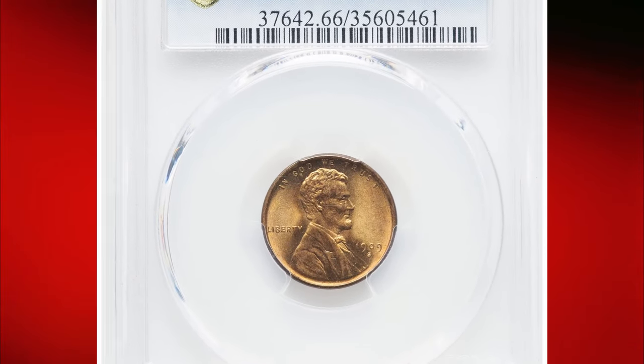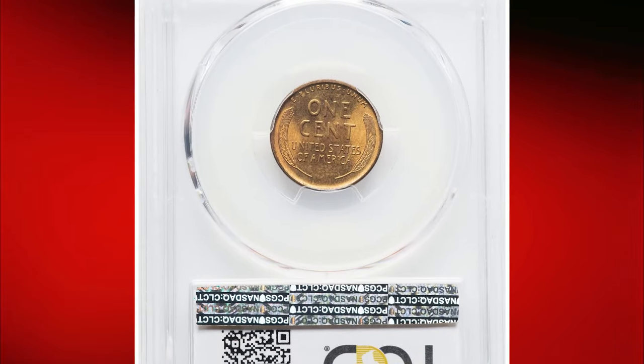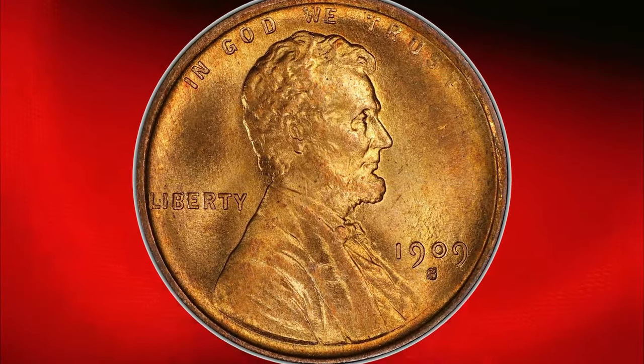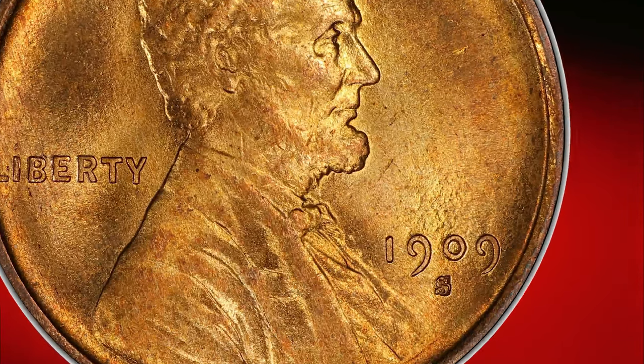Here is a 1909-S Lincoln cent with a repunched mint mark S over S, graded MS66 Red by PCGS. This cherry picker's RPM is rarer than the 1909-S over horizontal S error variety, with a secondary S punched just north of the primary mint mark.